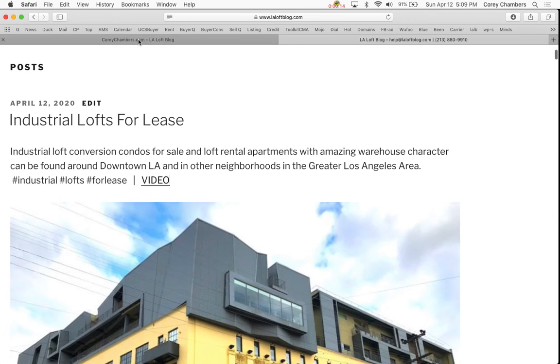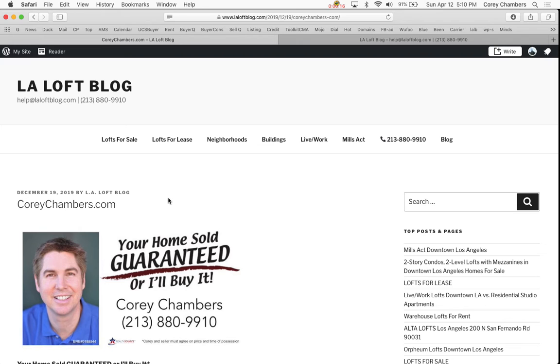Industrial lofts for lease. If you see any properties that are of interest to you, let us know. We will gladly send you a property information packet on any loft, condo, or house, or we will arrange for a private preview upon request.